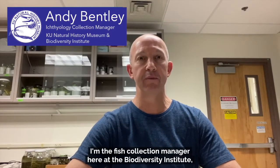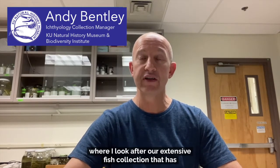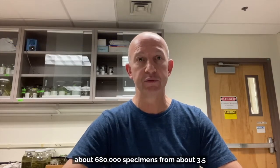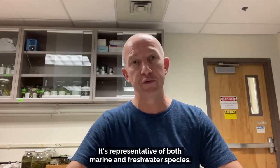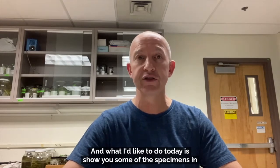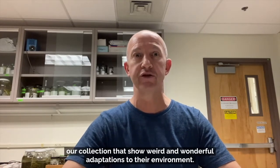Hi everybody, my name is Andy Bentley. I'm the fish collection manager here at the Biodiversity Institute, where I look after our extensive fish collection that has about 680,000 specimens from about three and a half thousand species from 85 different countries around the world. It's representative of both marine and freshwater species, and what I'd like to do today is show you some of the specimens in our collection that show weird and wonderful adaptations to their environment.